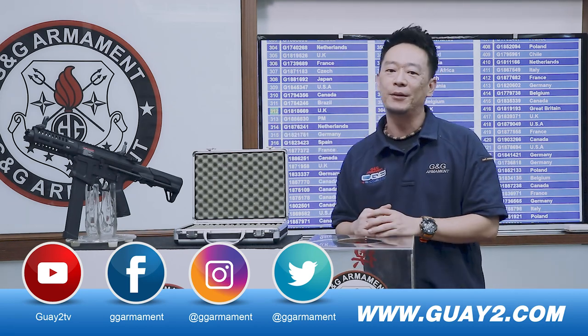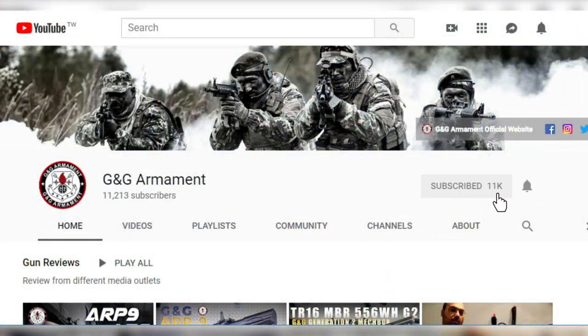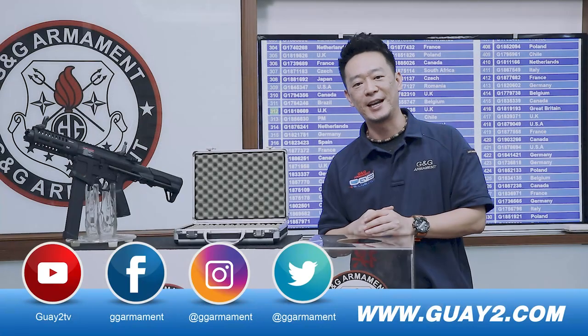Now before I wrap up, don't forget to subscribe and click the bell so you will get notified every time we upload a new video or monthly live show. Alright, see you next time!